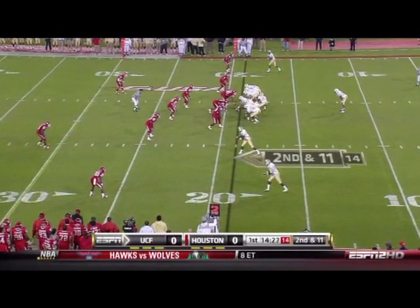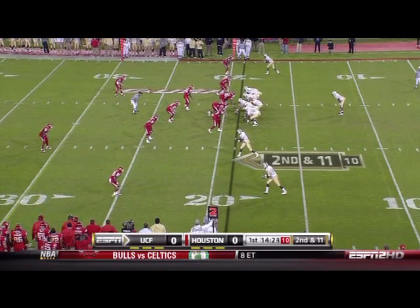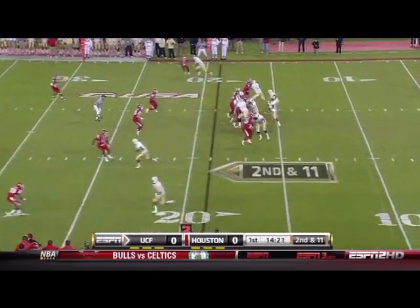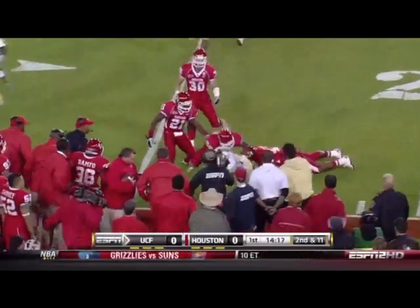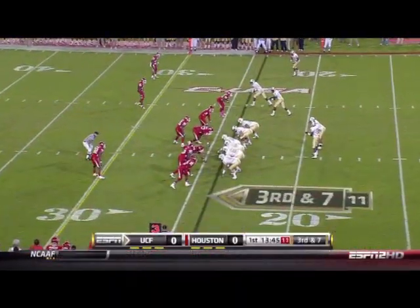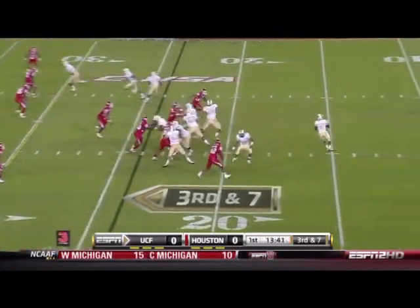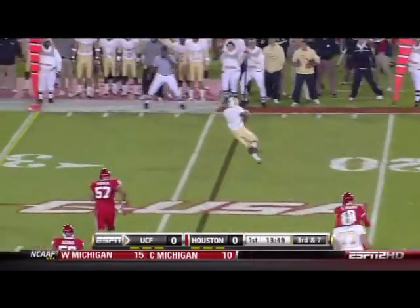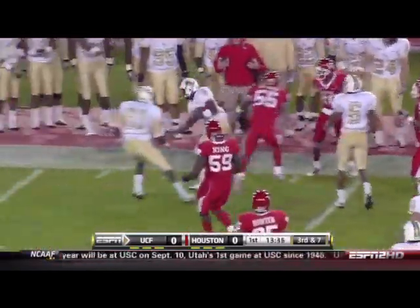Loss of a yard on that first play, so second down. Andy Levin. Godfrey looking left, pass is complete at the 24-yard line. Waters wide to the right, now he comes in motion. Wide open on the far side, the completion — Newsome.